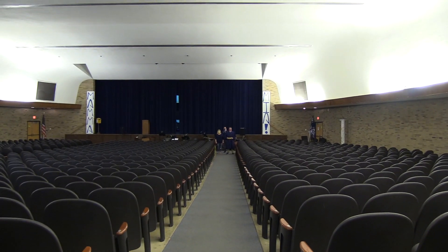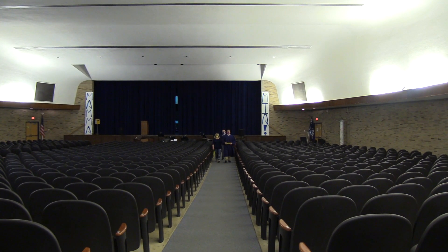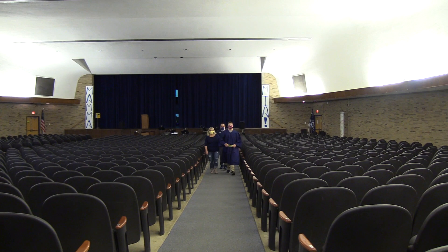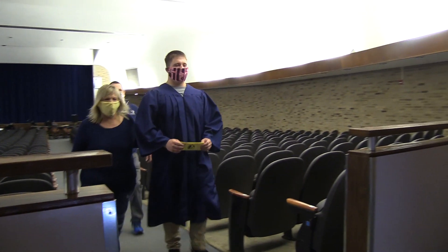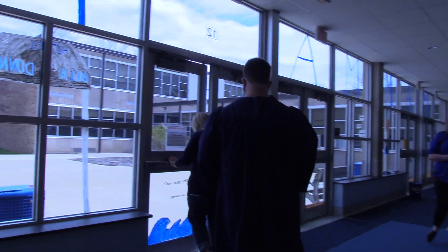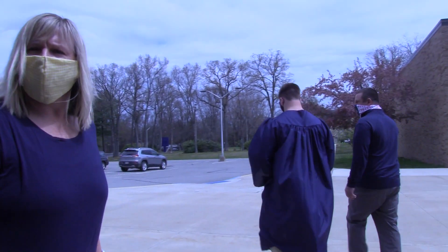Seniors and family will proceed to the exit of the auditorium. Upon exiting, the senior will pick up his or her laptop, and senior and family may leave. We ask that you exit school property at this time, where you can go and take pictures at another location so that we can continue to film our next senior.